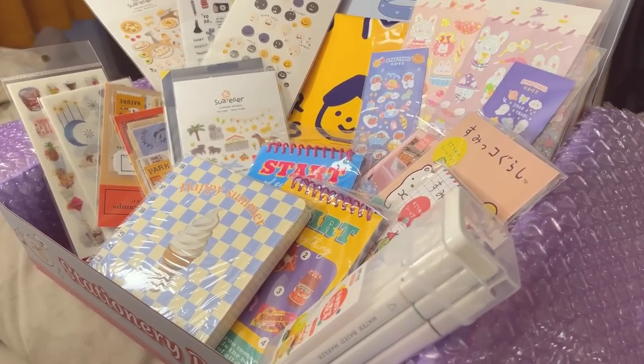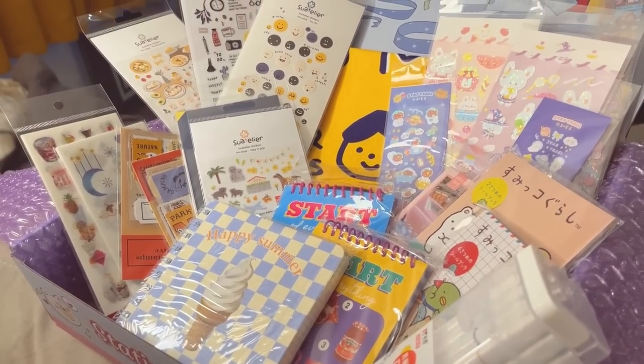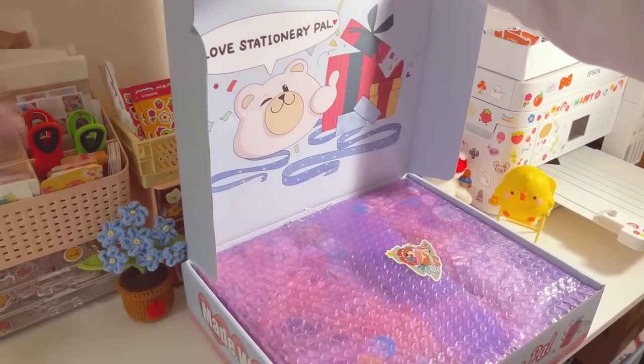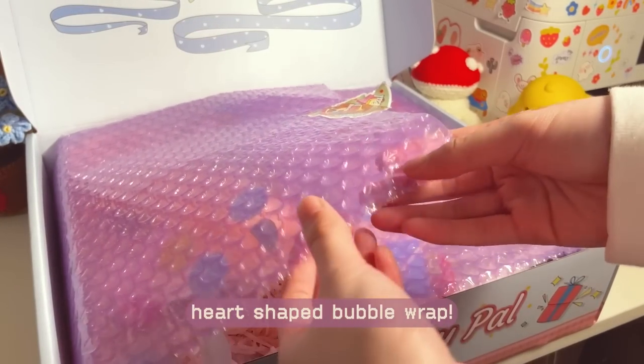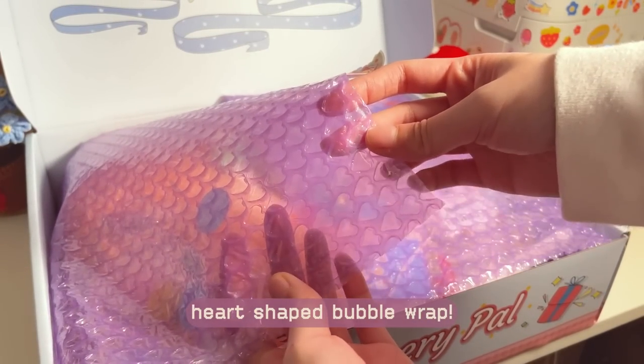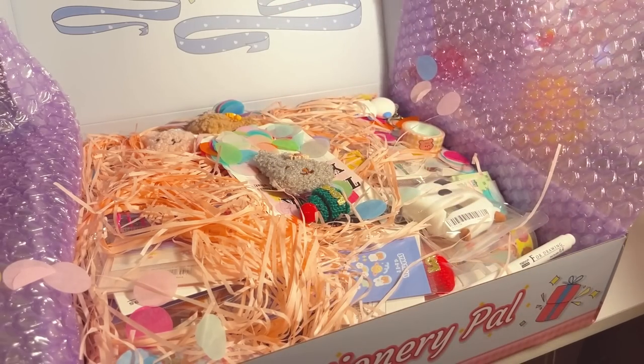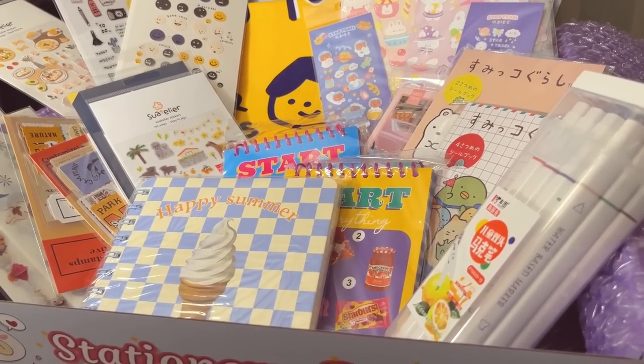Hello everyone! I know you're probably eager to get into the art tour, but first I wanted to talk about a giveaway I'm having for this video. StationeryPal was kind enough to sponsor me again, and a haul from their store is going to be the giveaway prize. Let's have a look at some of the stuff you can win.